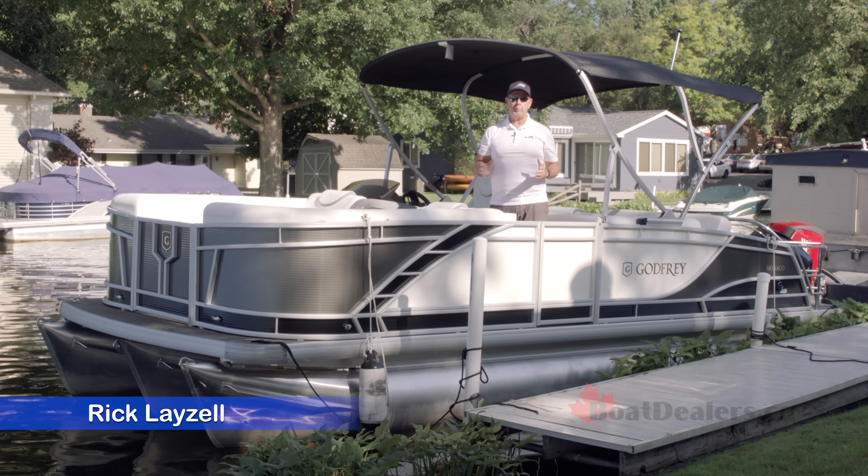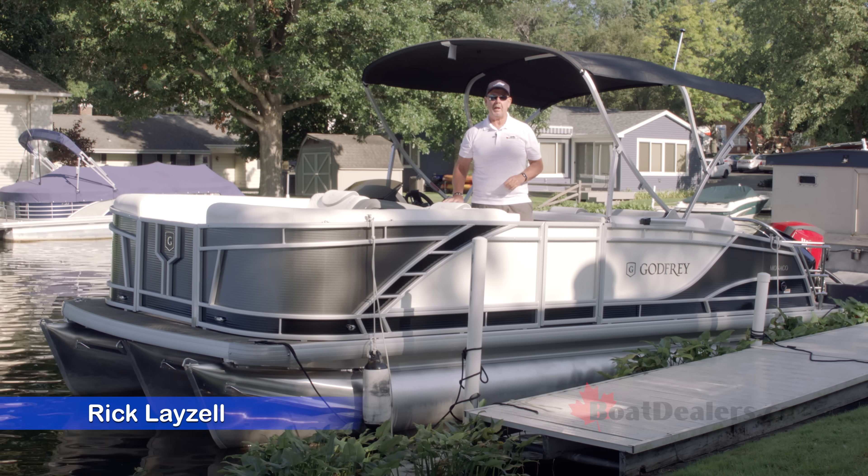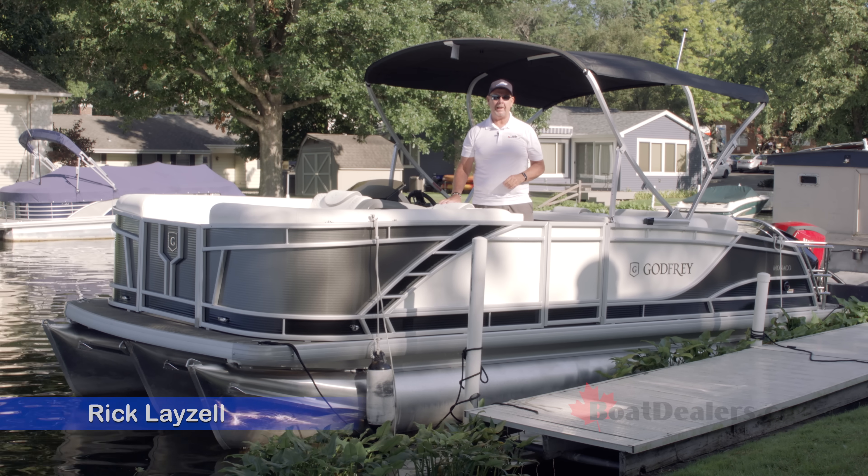From the Monaco Series from Godfrey Marine, the 235 SFL. For BoatDealers.ca, this is Rick Laisel.